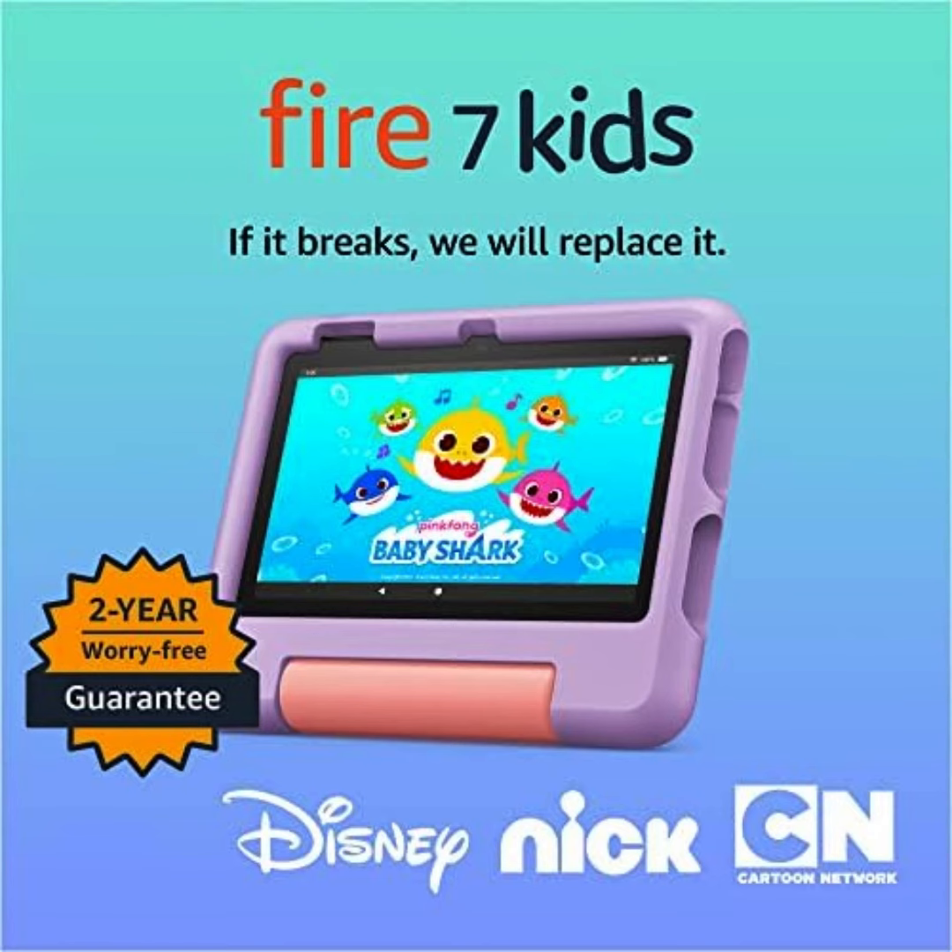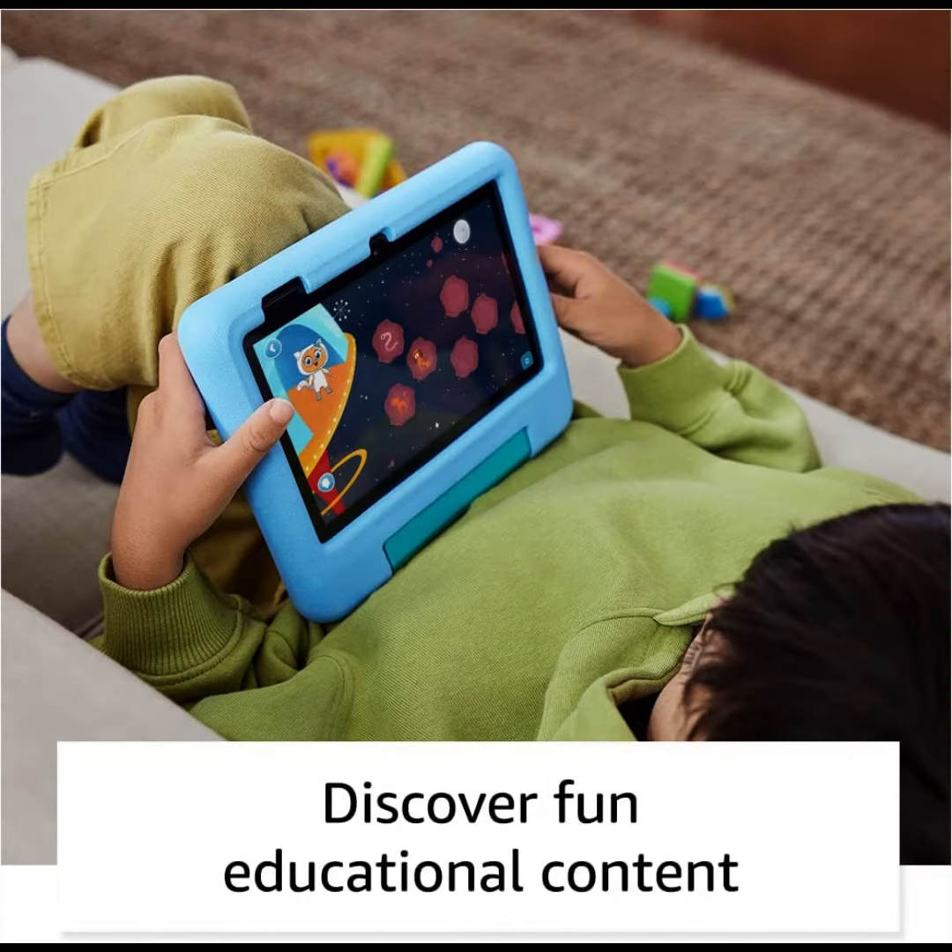Choose from 16GB or 32GB of internal storage. Add up to 1TB of expandable storage with microSD — more space for downloading your favorite content.